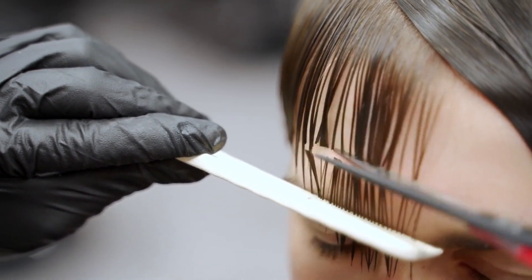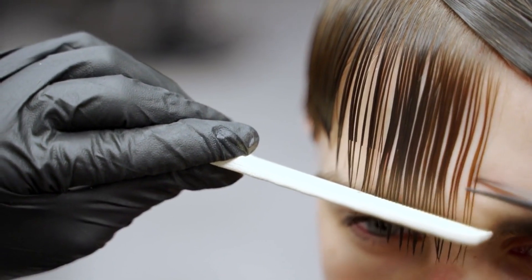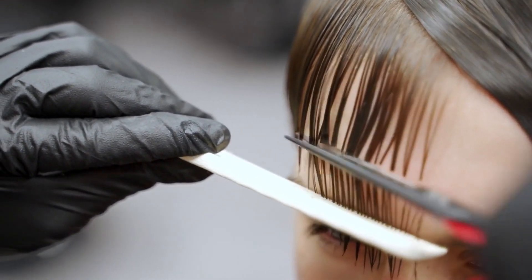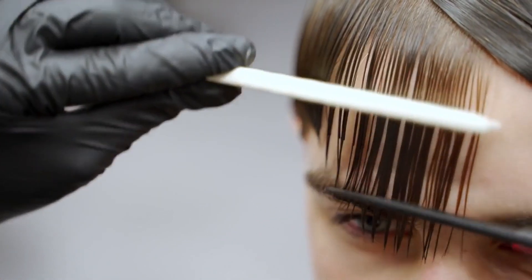A skilled barber should demonstrate precision, confidence, and attention to detail. If possible, talk to some of the shop's regular clients to get their opinions and recommendations. Word of mouth can be incredibly valuable in finding a reliable barber.